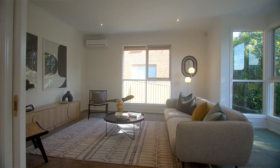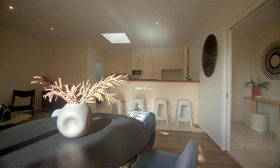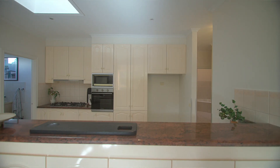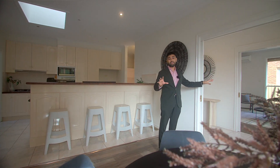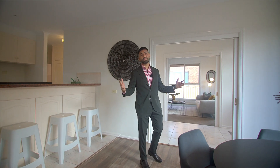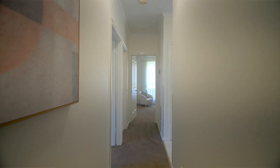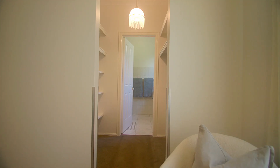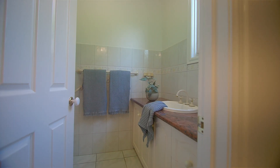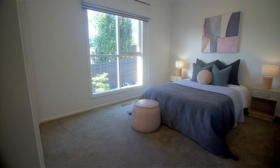When it comes to single level homes, this home ticks all the boxes. It's low maintenance, it's standalone, and it does have a double garage. But more importantly, the most impressive feature of this property is it's got two separate living zones, which means you've got this beautiful open plan living plus a separate space to entertain, or you could use it as a multifunctional space — potentially as a bedroom or a home office if you choose to do so. All of this is encapsulated on a lovely parcel of land that doesn't require much maintenance, and it's also on the beach side of Mentone.